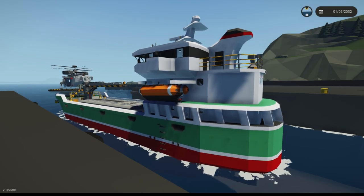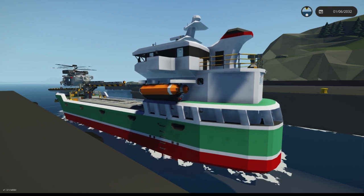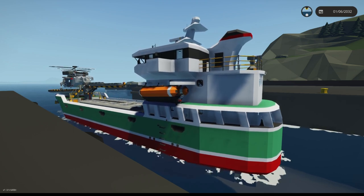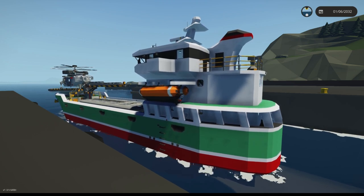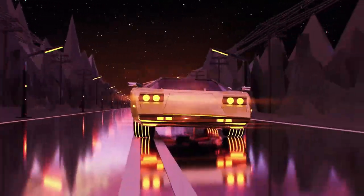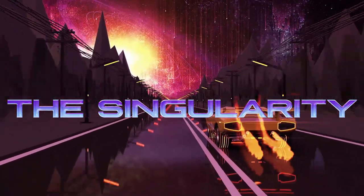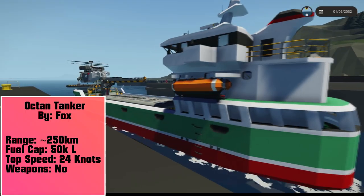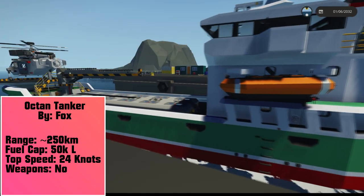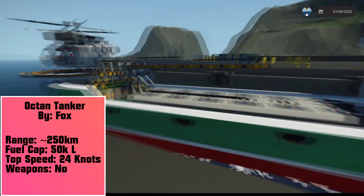Hello guys and welcome aboard to the start of a new series. To kick off this Stormworks Showcase series I'm going to be starting with none other than the Octan Tanker. This is one mean money making ship here. I probably used it the most out of any Stormworks ship.